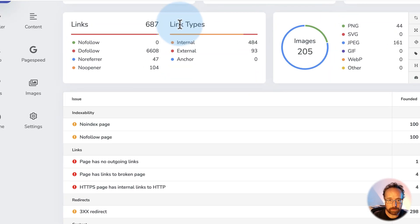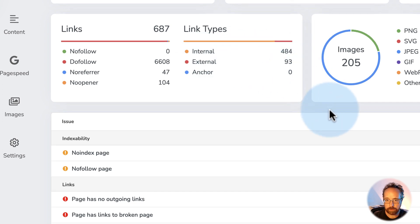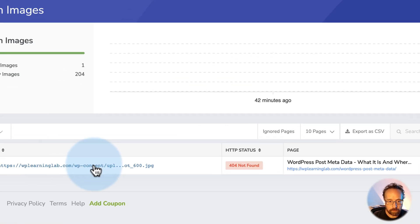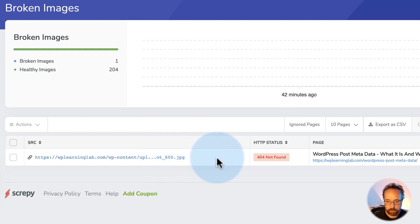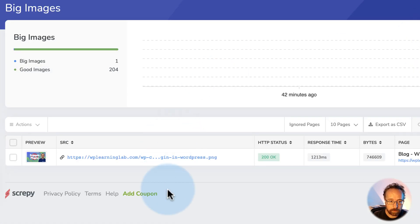A bunch of link types: external, internal, anchors — don't use anchors very much, clearly. Images and the image types we have on the site. There's one broken link — that's something to look into. This page right here has a picture on this post and the picture wasn't found. That's definitely something you want to look into because Google picks up on it. If you have too many broken links, they'll say this website's not being maintained and reduce its ranking.